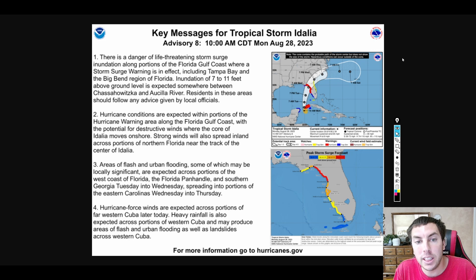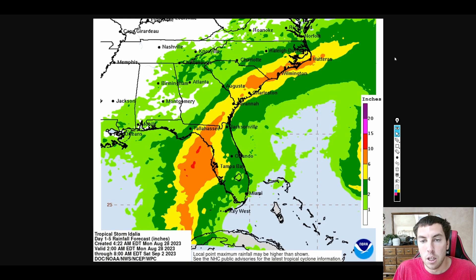Hurricane conditions are expected within portions of the hurricane warning area along the Florida Gulf Coast with the potential for destructive waves where the core of Idalia moves onshore. Strong winds will also spread inland across portions of northern Florida near the track of the center. Areas of flash and urban flooding, some of which may be locally significant and life-threatening, are expected across portions of the west coast of Florida, the Florida Panhandle, and southern Georgia Tuesday into Wednesday, spreading into portions of the eastern Carolinas Wednesday into Thursday. Hurricane force winds are expected across far western Cuba later today.